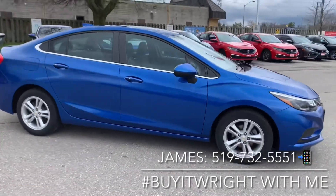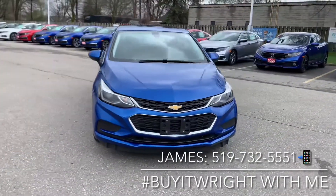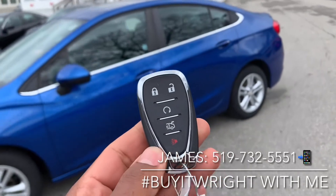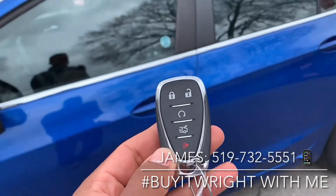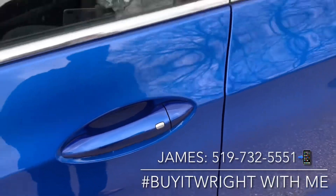We do have keyless entry with the remote engine starter. We do have keyless entry capability, so you can just have this on you. If you walk up to the door and push this little button, you're going to unlock the doors. If you push it again when you're walking away, it's going to re-lock them.